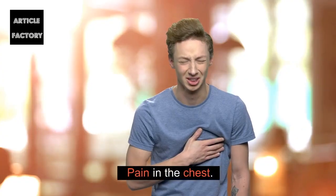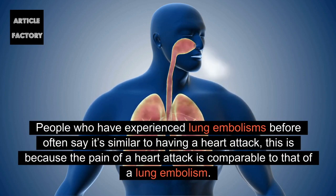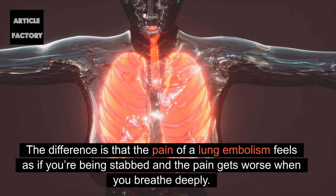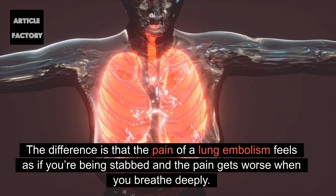Pain in the chest: People who have experienced lung embolisms before often say it's similar to having a heart attack, because the pain of a heart attack is comparable to that of a lung embolism. The difference is that the pain of a lung embolism feels as if you're being stabbed, and the pain gets worse when you breathe deeply.